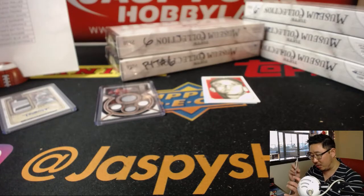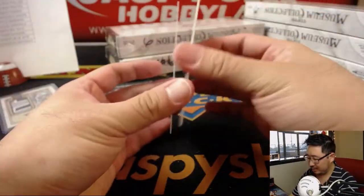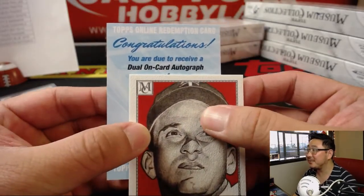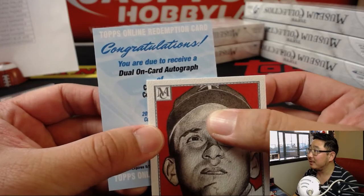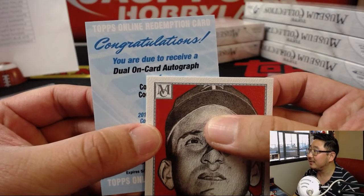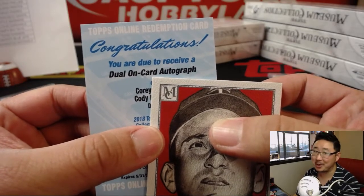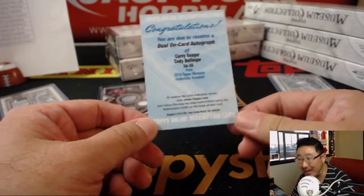Alan Murdoch guessing Lindor, Arthur guessing Bench, Big Rig guessing that Ohtani guy. So behind Killebrew, you are due to receive a dual on-card autograph of... two C's right here. Corey and Cody — not Coco Crisp. Corey Seager, Cody Bellinger! For the Dodgers — Eric Rittenhouse with the Dodgers. Nice.